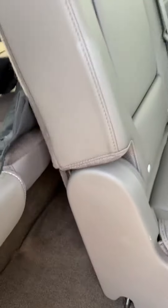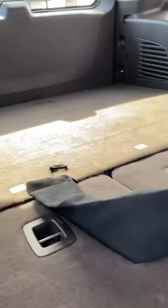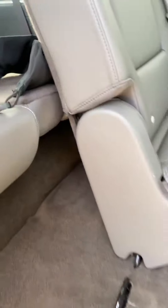Got a good look at everything here. Cargo net there. Third row. Super clean interior.